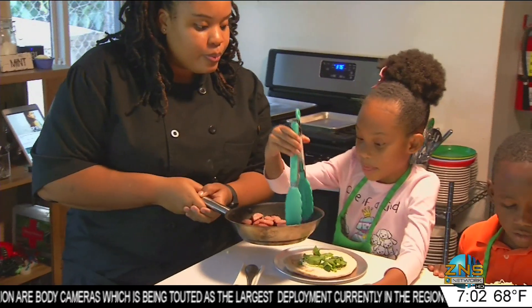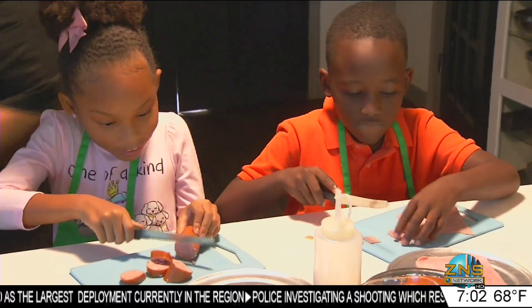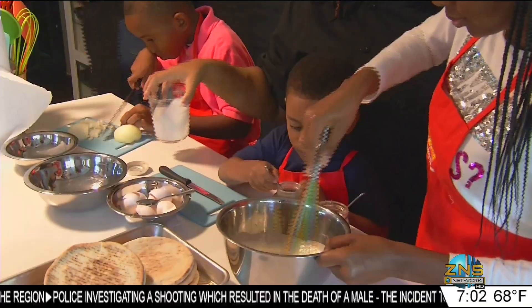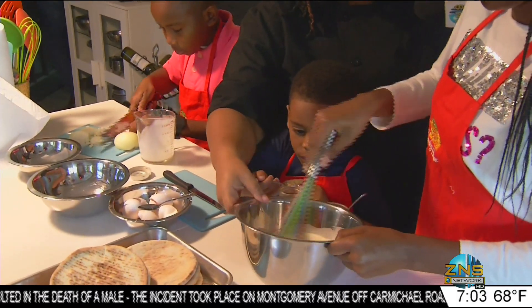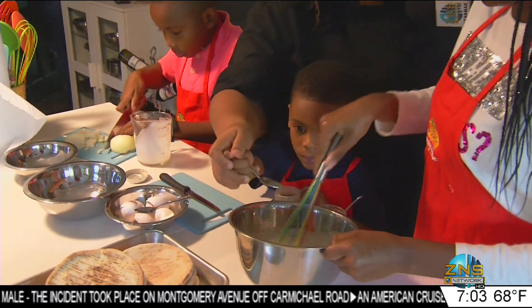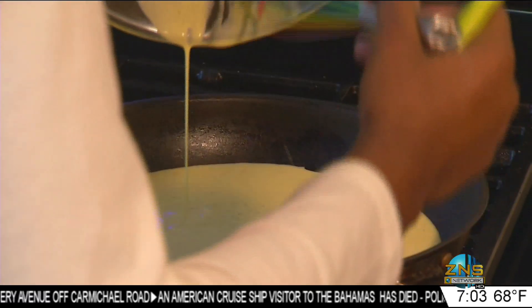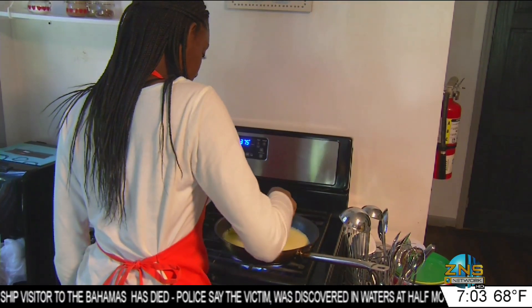Chef Matea, as these young chefs are getting on, is it difficult or easy to work with kids? That depends on the child — if they listen. If they don't listen, then it's very difficult. Right now they're just making our egg mixture. Juliana is whisking the eggs and I have Keyshawn seasoning it with some salt and pepper. She's going to slowly cook the eggs until a light, almost wet scramble, because it's going in the oven to finish cooking.